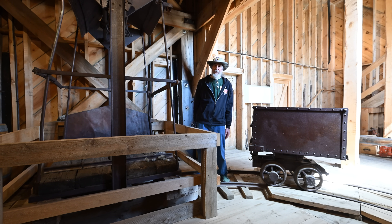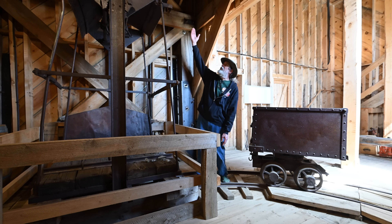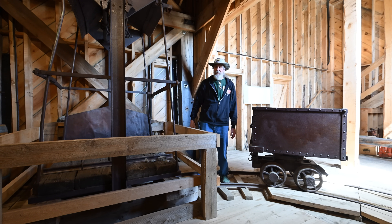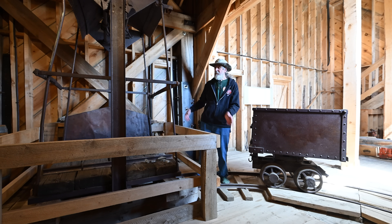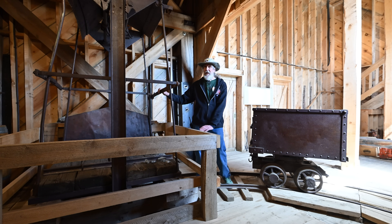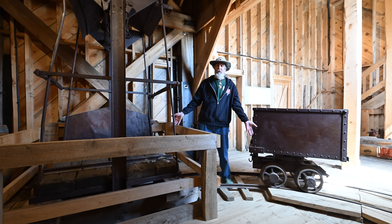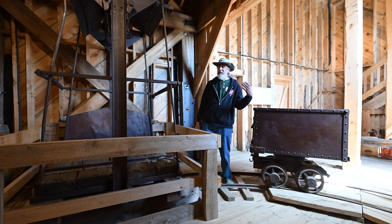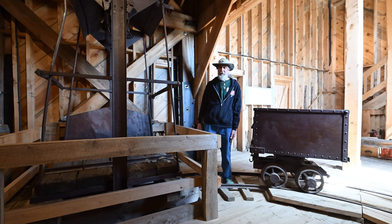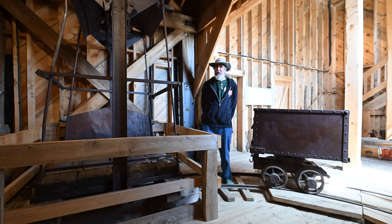Over on this side we have the hoist house, where the hoist is. It reels in the cable and lifts the cage up and down the shaft. The miners sometimes could ride on the cage, but if they had the steam-powered hoist in place and didn't have the boiler going, they would probably have to climb the ladders, because they didn't want to fire up a boiler just to hoist up men. It was probably quite a rough life.